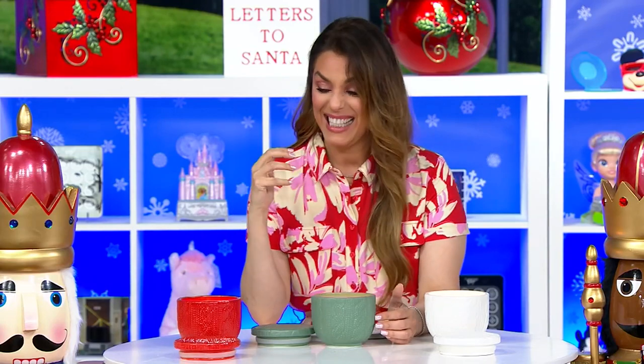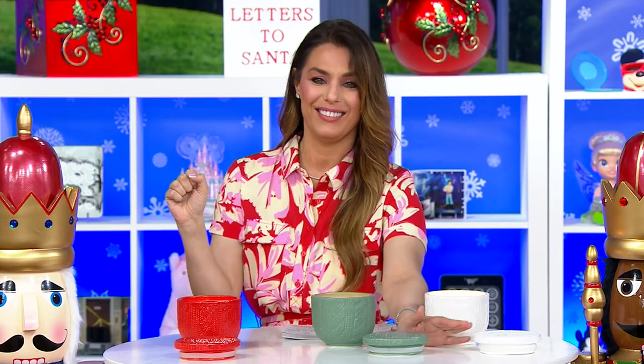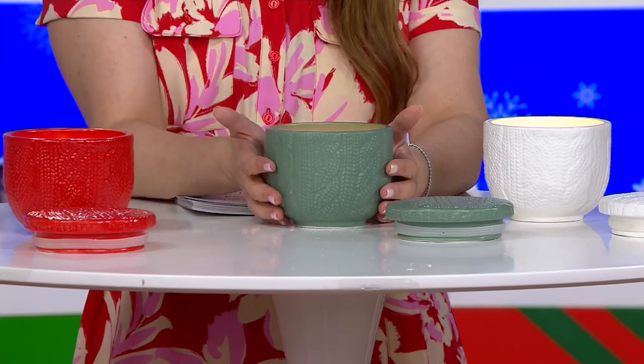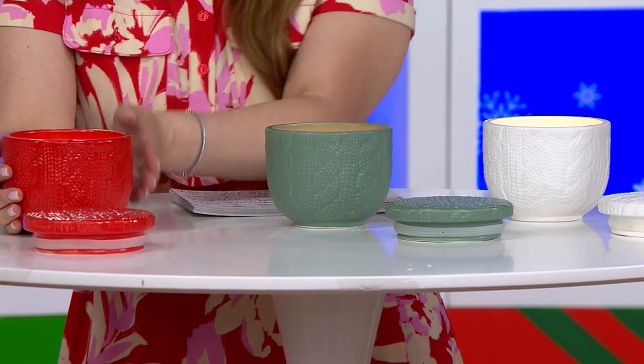Unique, special, different — the scents are stunning. I'm not sure which color goes with which scent because I can't pick them up since they're lit. The white is coffee and cream, the green is buttered rum, and the red is the mulled wine scent.